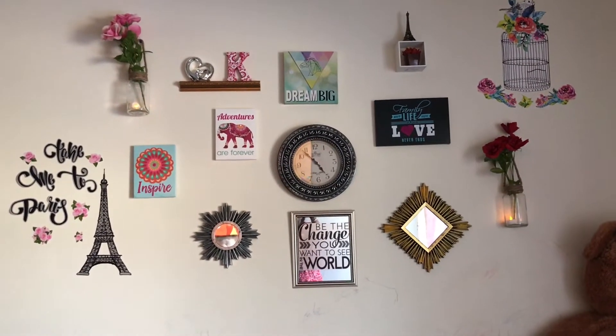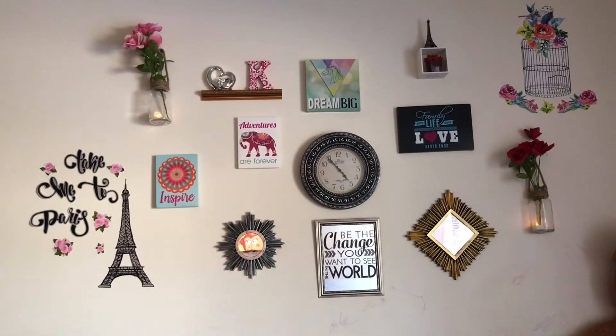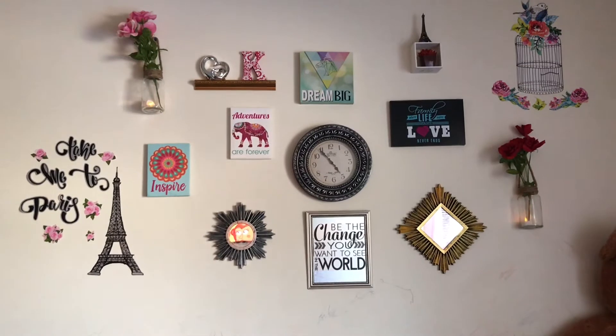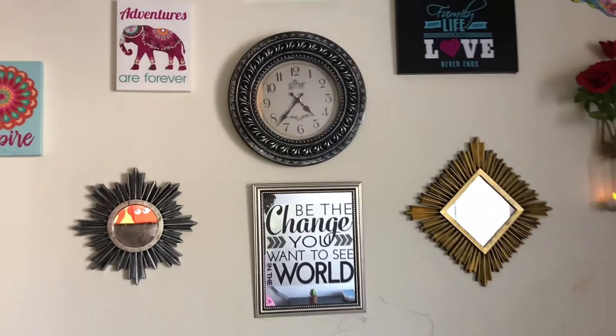Let us see how I have arranged the gallery wall. Before placing them on the walls, make sure you lay them on the floor first and see what is the right position for each and everything. This is how I positioned all of them, so let's see what things I have in my gallery wall.